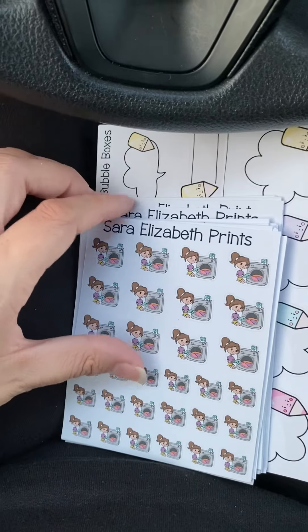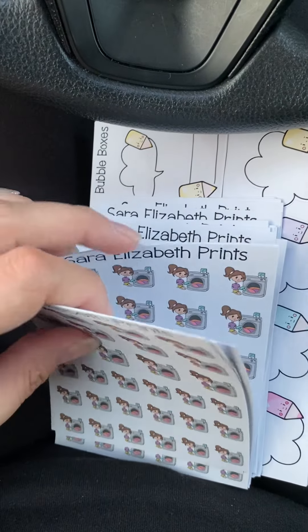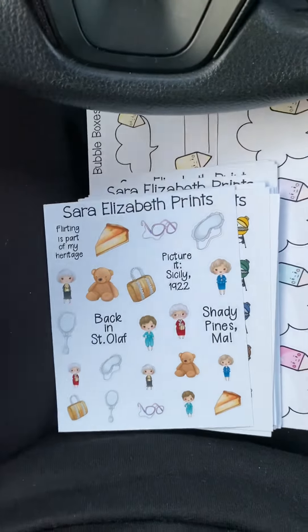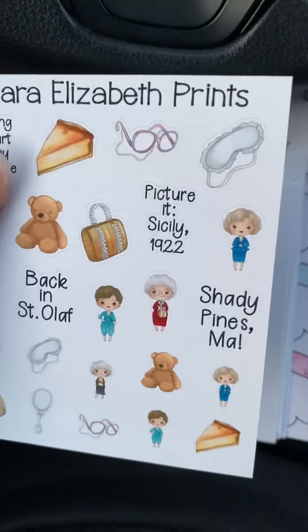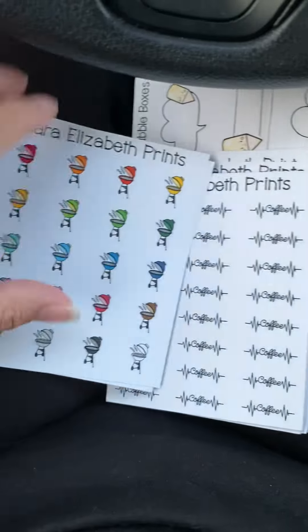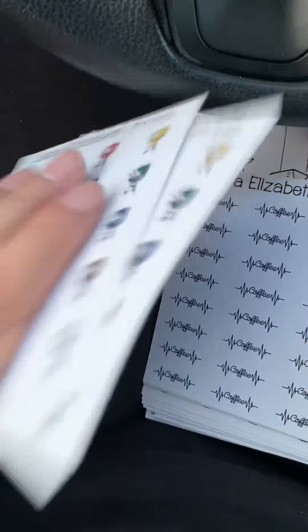I ordered the washer stickers for me because I'm lazy about washing my clothes. And then of course my favorite — the golden grills. I ordered only one of those because I didn't feel like I need more. These grill stickers are for my daughter because we've recently been having cookouts at my new house, so I'll give her those to mark them.